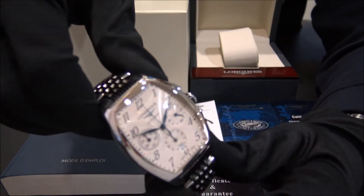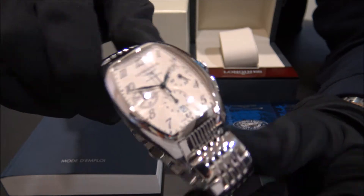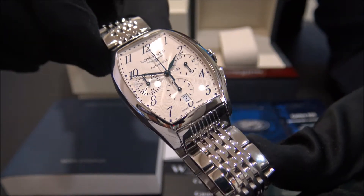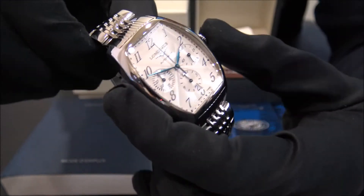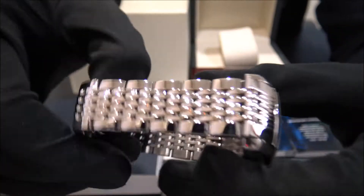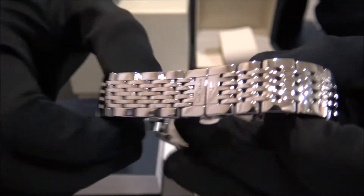reference L2643-4 in stainless steel with white dial from 2010. The size of this watch is 35mm and the watch is in perfect condition, revised and polished.